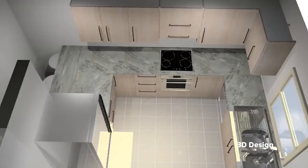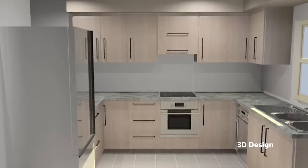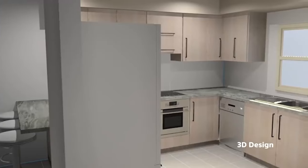We had a clear idea of what we wanted to do with this kitchen, and a 3D design was a great way to test our vision before we brought it to life.